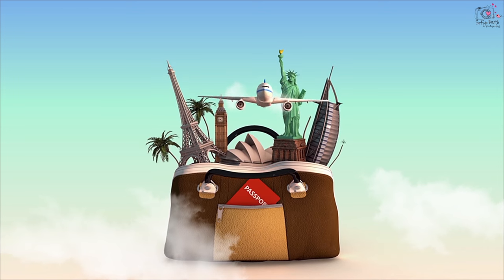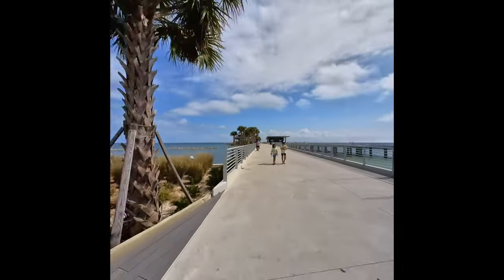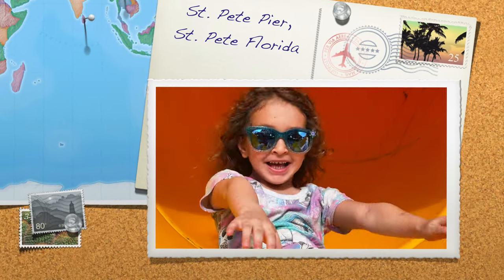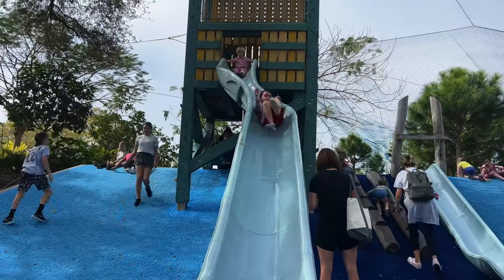Hi and welcome back to our Barth family channel. In this week's video we are going to show you the best six things to do with kids in St. Pete Pier at St. Pete, Florida. Stay tuned to the end of this video for some extra tips.